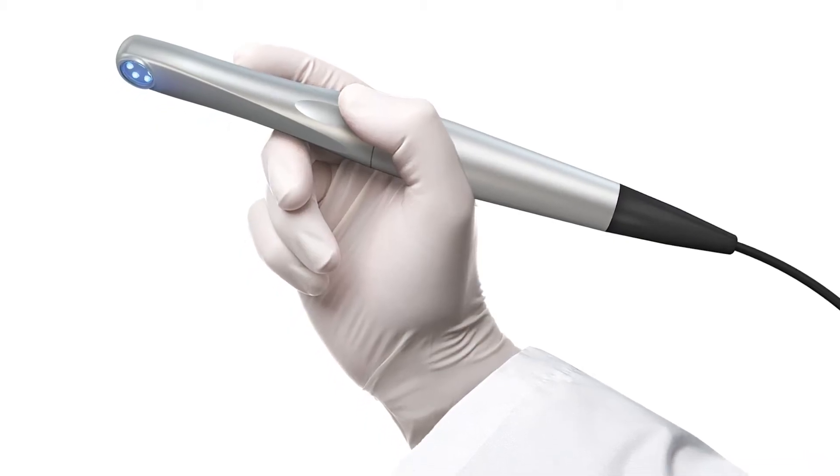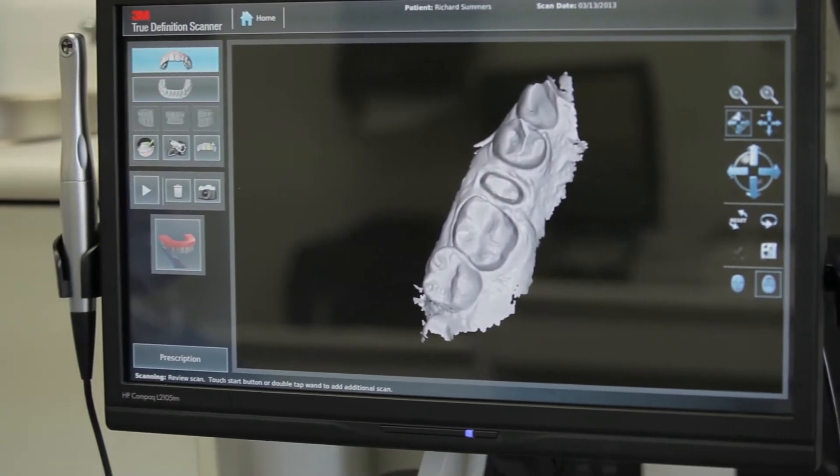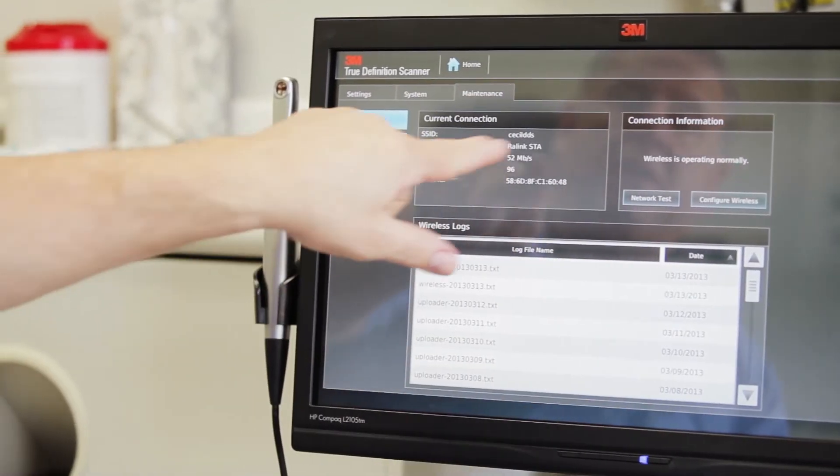When the 3M True Definition Scanner came out, it just seemed to incorporate all the things I was looking for. Number one, it was a much more affordable solution. Number two, it was video-based versus snapping pictures and having to meld those pictures together. The ease of use was incredible. The learning curve was so small — it just didn't take any time at all to pick up the ability to get a scan. The 3M True Definition Scanner is just perfect for my office and, I think, for a lot of people.